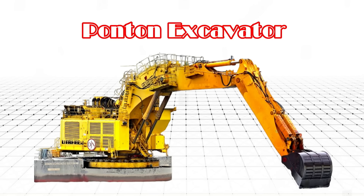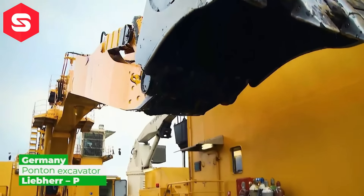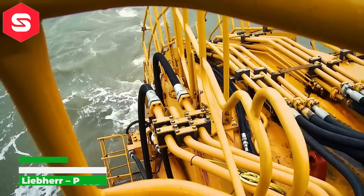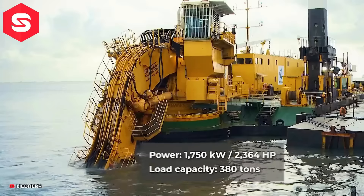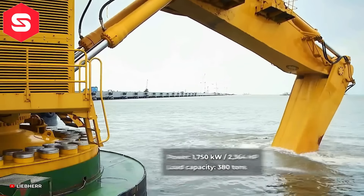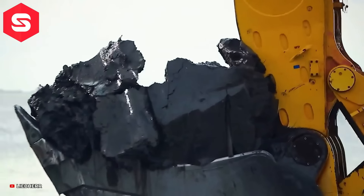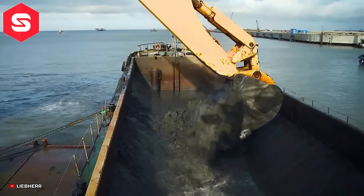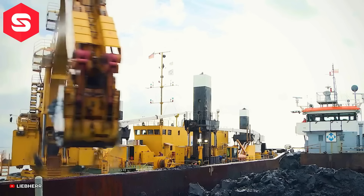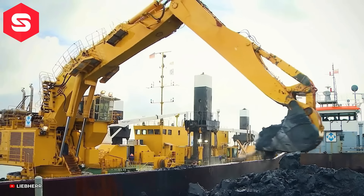Pontoon Excavator – Salon máy xúc Pontoon Excavator là một loại máy xúc đặc biệt được thiết kế để hoạt động trên nước hoặc các địa hình đầm lầy không bằng phẳng. Xe là sự kết hợp linh hoạt của xà lan cơ động và hệ thống gầu xúc linh hoạt.